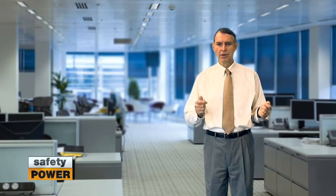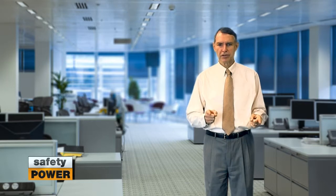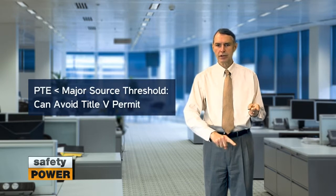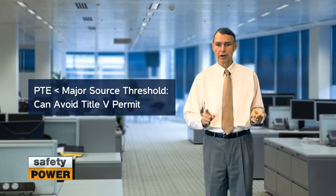It's very important to identify what value can be used for this calculation, as it may significantly impact your permitting process. Being below the major source threshold for NOx is very advantageous, as you can then avoid the Title V permit process.